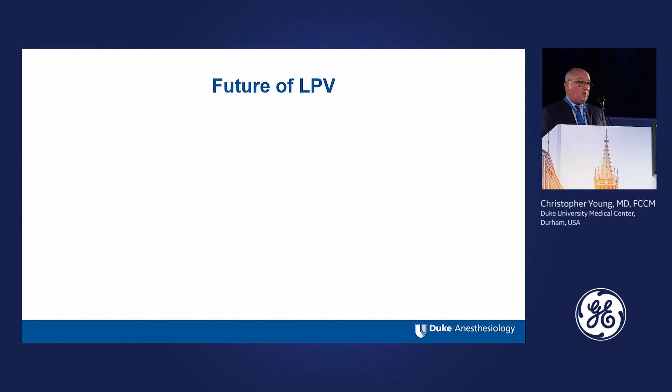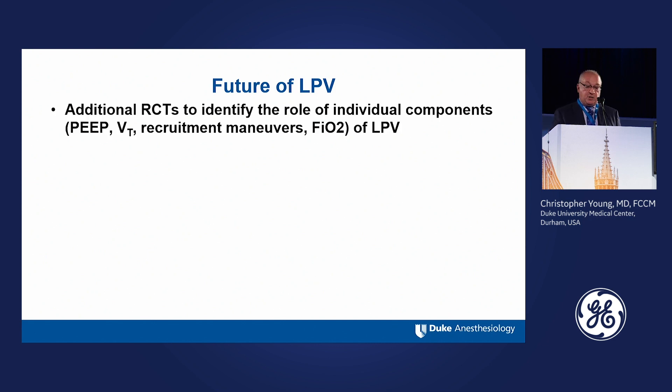Just a few brief words on the future of lung protective ventilation. Additional clinical trials are going to be needed to identify the role of individual components. Many studies have been packages combining PEEP, tidal volume, and recruitment maneuvers, so trying to tease out the different components is a key goal. The role of PEEP, tidal volume, recruitment maneuvers, and FIO2 — all discussed today — will continue to be elucidated in future studies.